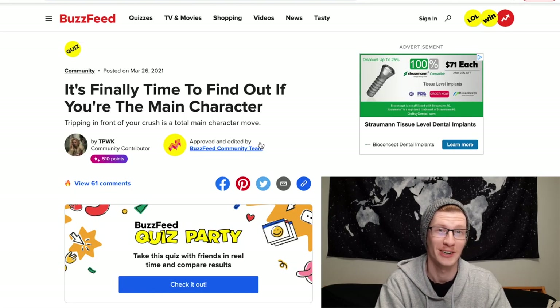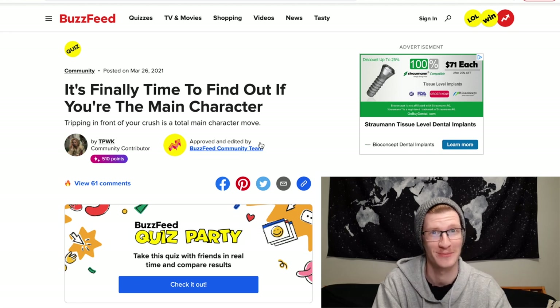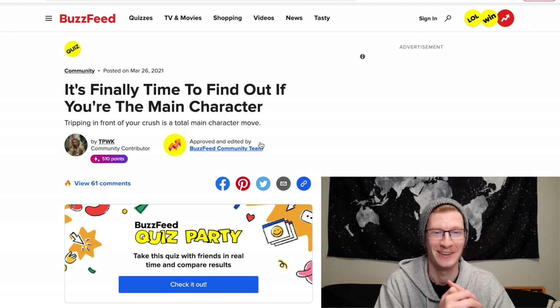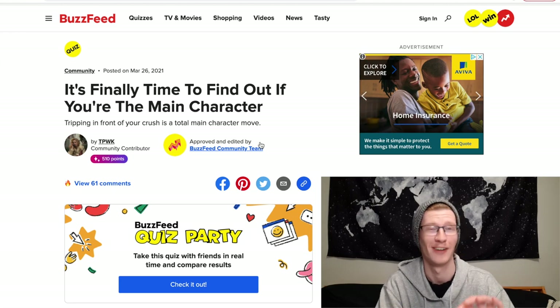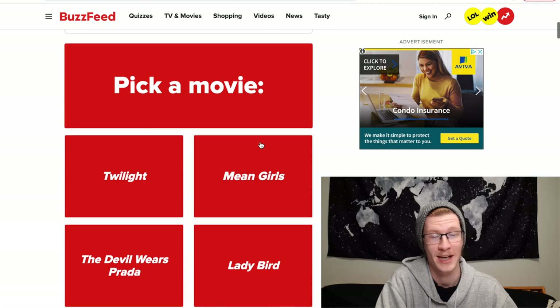If you can hear wind it's because my computer is heating up. Anyway, the next quiz is 'It's Finally Time to Find Out If You Are the Main Character.' I already feel like I'm a side character, but let's see if this quiz tells me I have main character energy. First question: pick a movie.